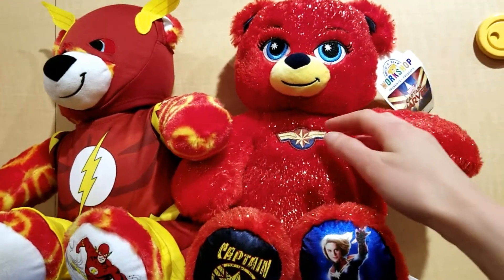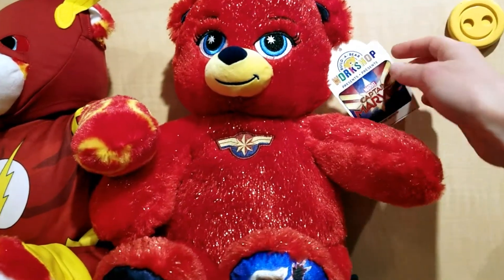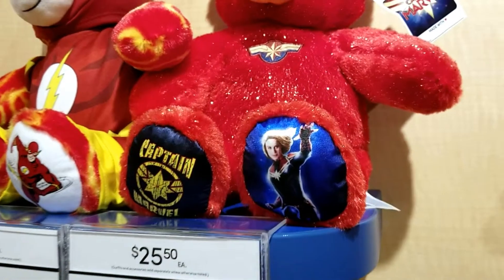So look at her. It's got a sparkly bear, nice bright red, in release of the brand new Captain Marvel movie. Look, we have Carol right there.